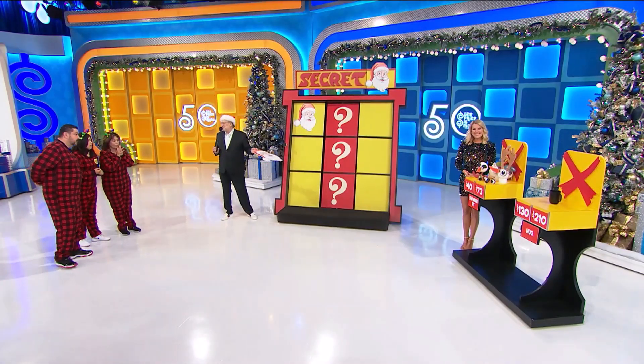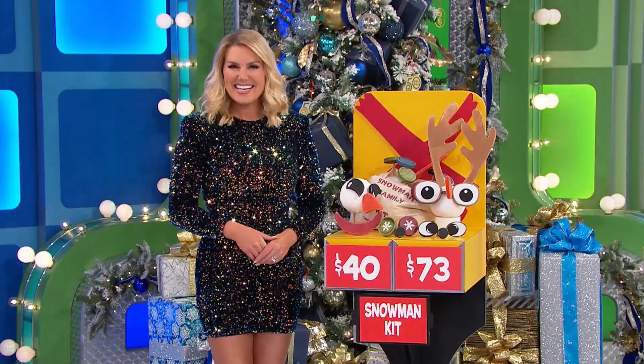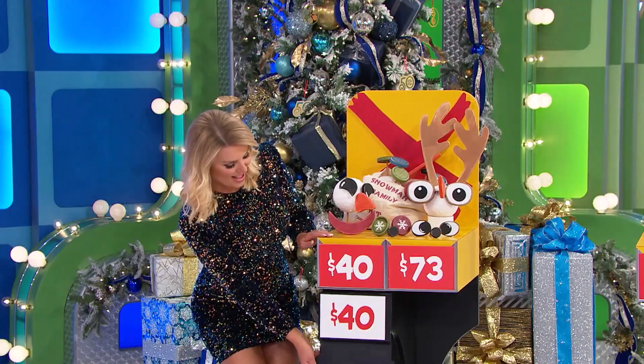So that snowman kit looks like a lot of fun. $40 or $73? $40. $40 for the snowman kit. It is $40.